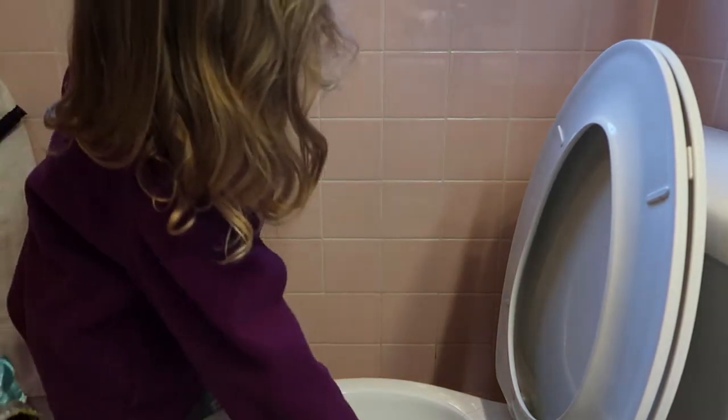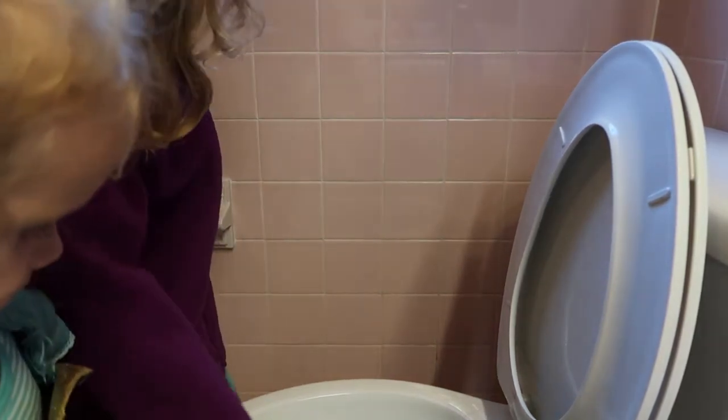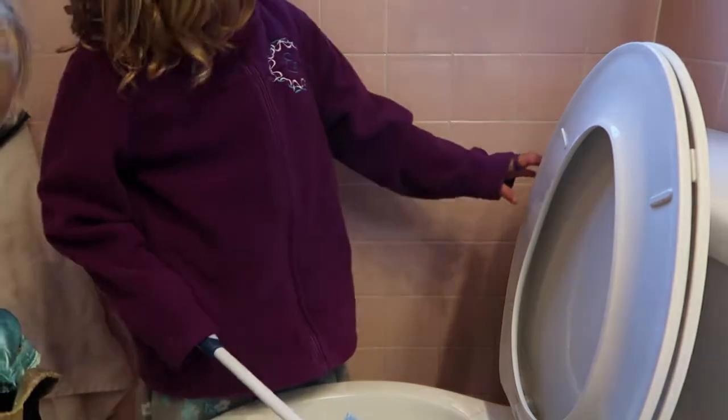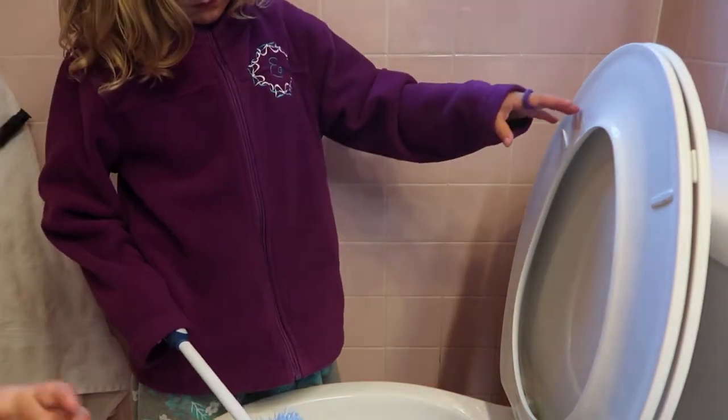We usually start with the girls and I unloading the dishwasher and putting away laundry while my husband vacuums. Then he goes in and does the dishes or puts them in the dishwasher while we go and clean the bathroom.